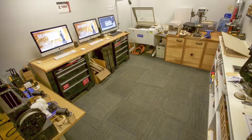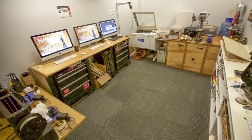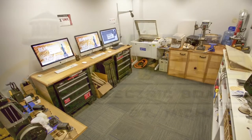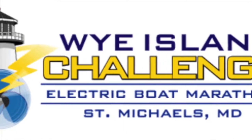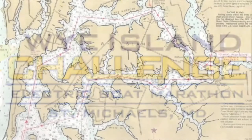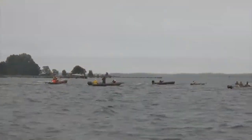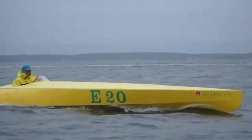In the IdeaWorks makerspace at Washington College, we're always looking to bring exciting, hands-on problem-solving and learning opportunities to our students. Last year, we had a lot of interest from students to compete in this year's Y Island Electric Boat Marathon, a 24-mile electric boat endurance race that takes place just south of us.